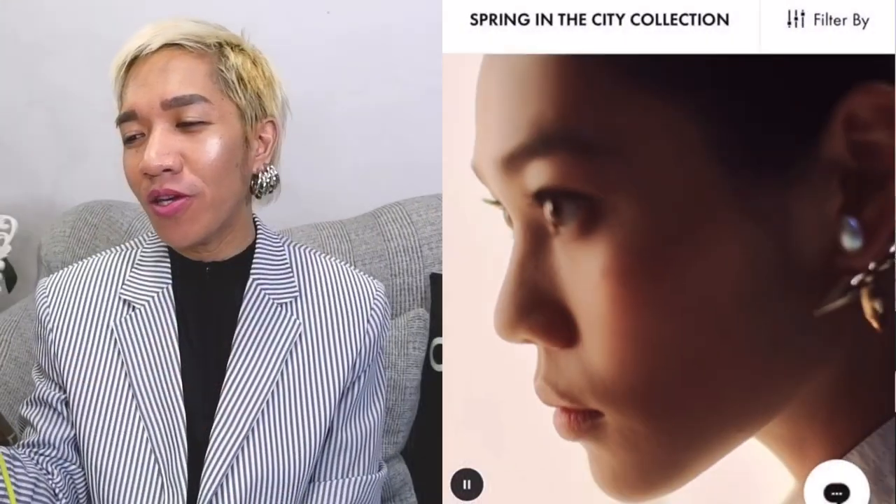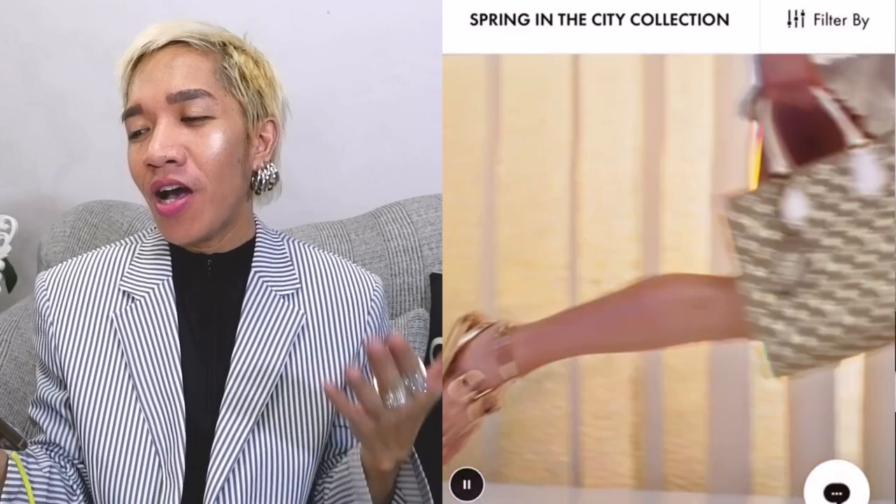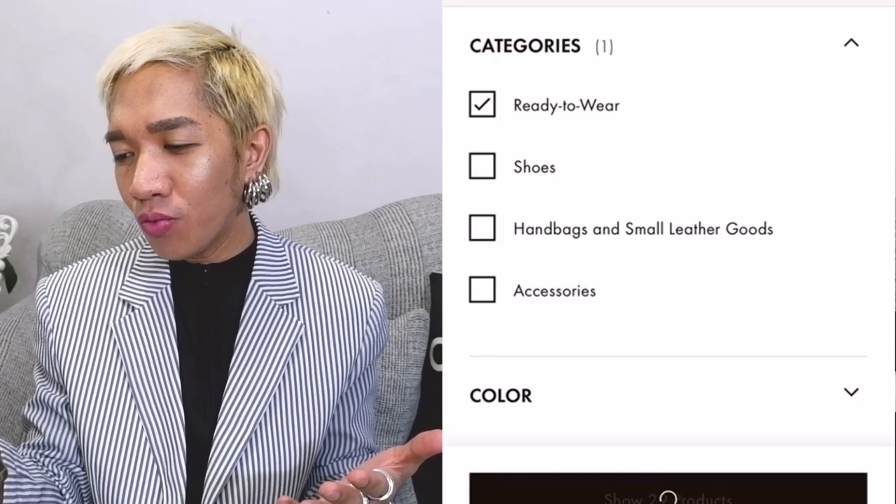Alright, so now let us go to louisvuitton.com and check their Spring Summer 2022 collection. We are going to discuss this by category so it would be easier. Let's start first with ready-to-wear and shoes.